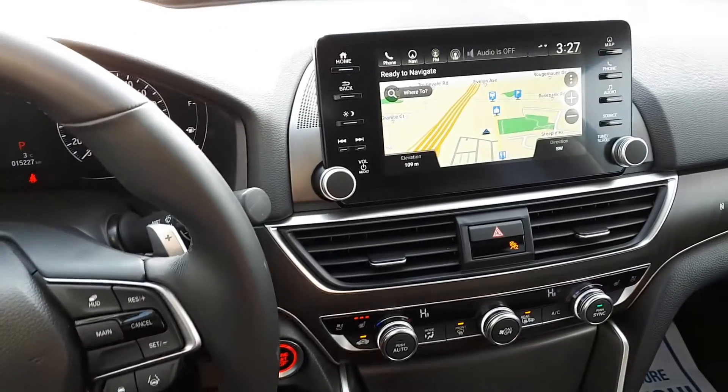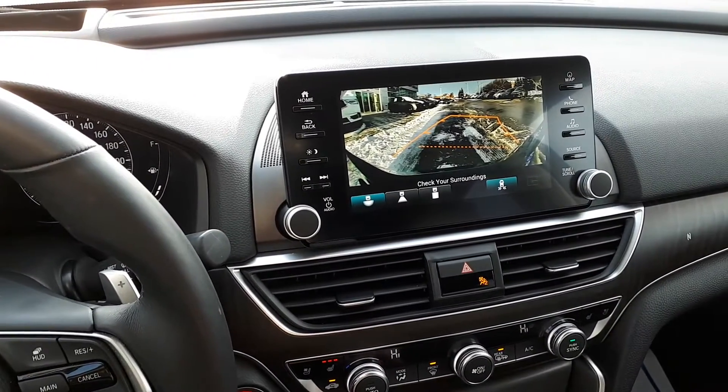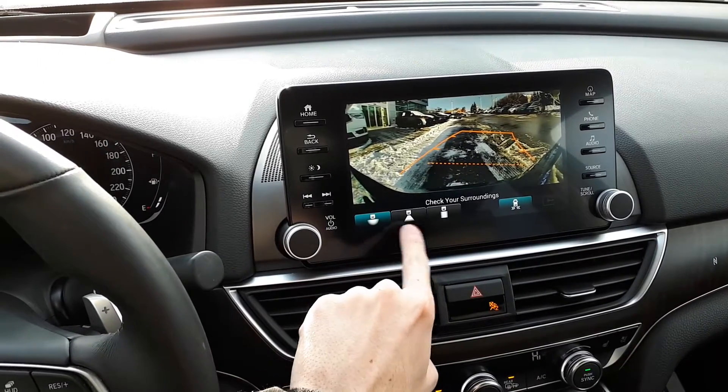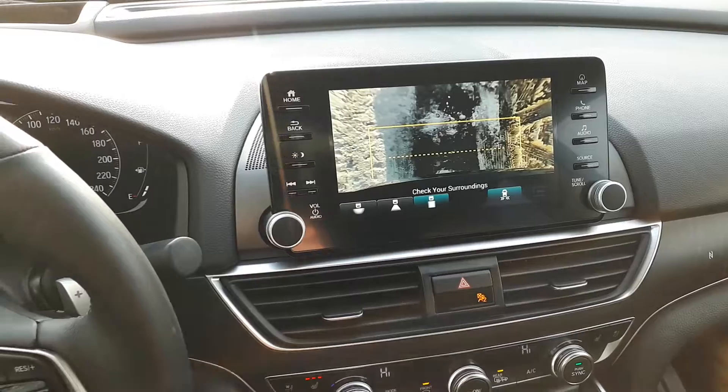There's also a built-in navigation system as well as a rear view camera with three different viewing modes — wide view, normal view, and top down — with blind spot indicators.